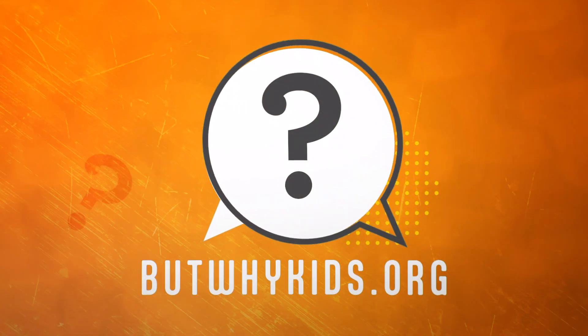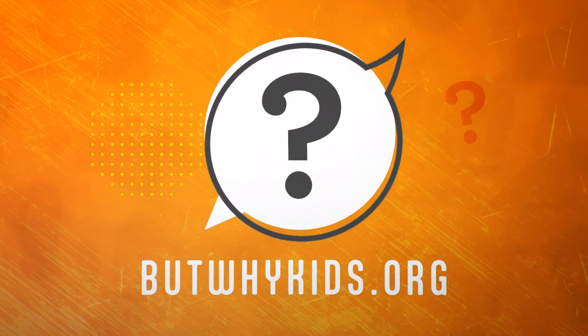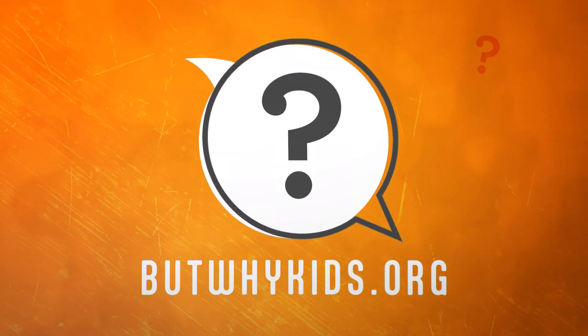To make sure you never miss But Why, like this video and subscribe to our channel. And find out more at ButWhyKids.org.